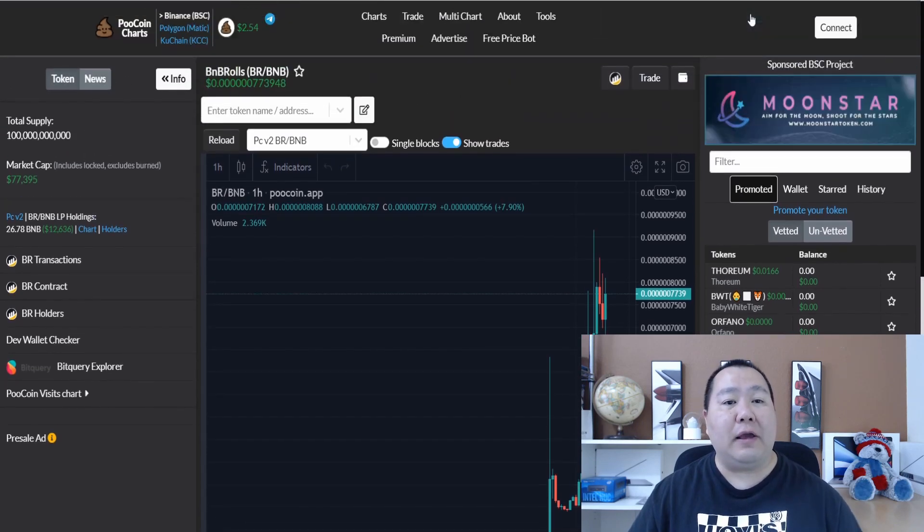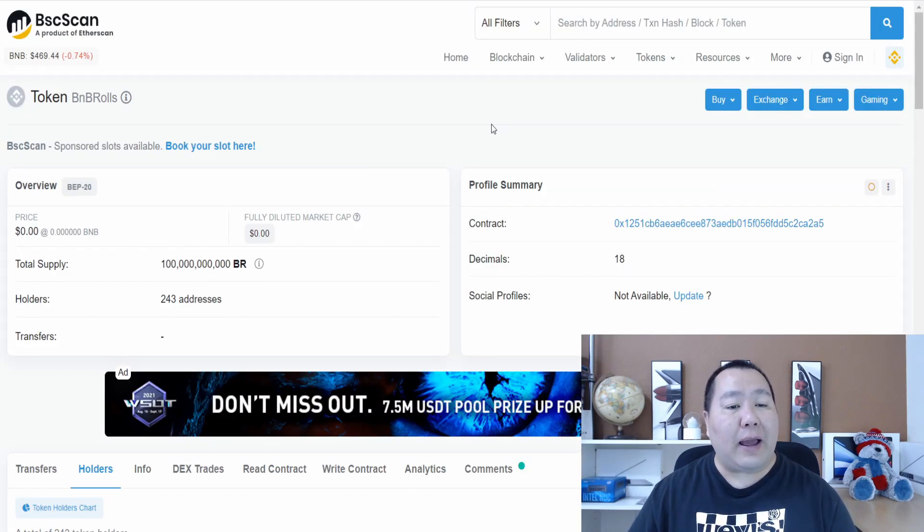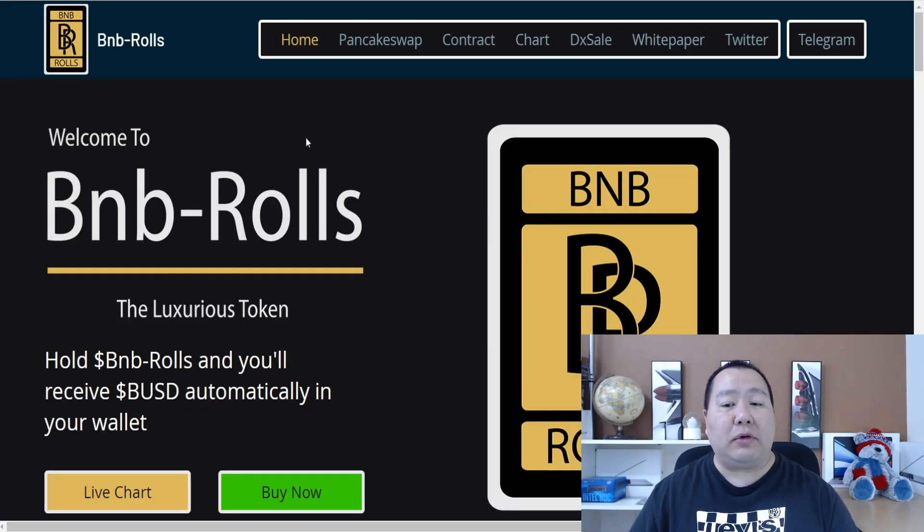They only have 243 holders, so this is definitely a good time to check them out. These brand new tokens are some of the most in-demand tokens because of the high rewards, and if you guys like fancy cars then you're definitely going to enjoy the BNB Rose token.